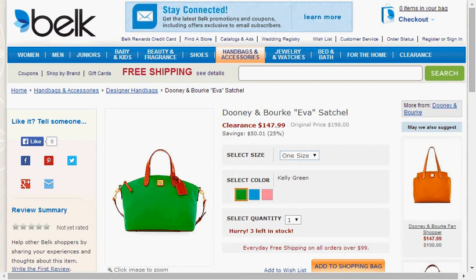These are the deals for May 21st, 2014. First, at Belk, you can get the Duny & Bork Ava Satchel. It's on clearance for $148 in the colors green, blue, and pink. This is $50 off of its regular price. Plus, you'll get free shipping.